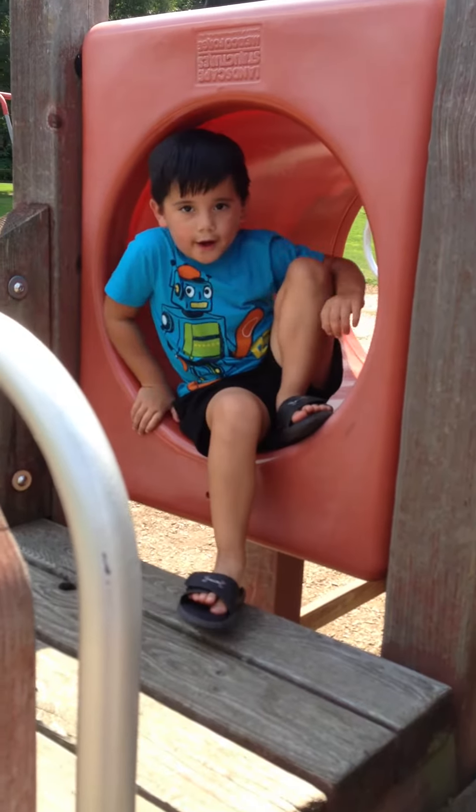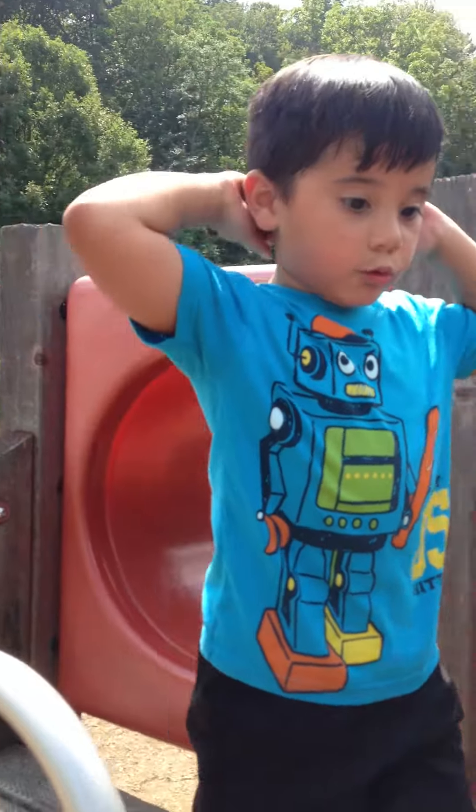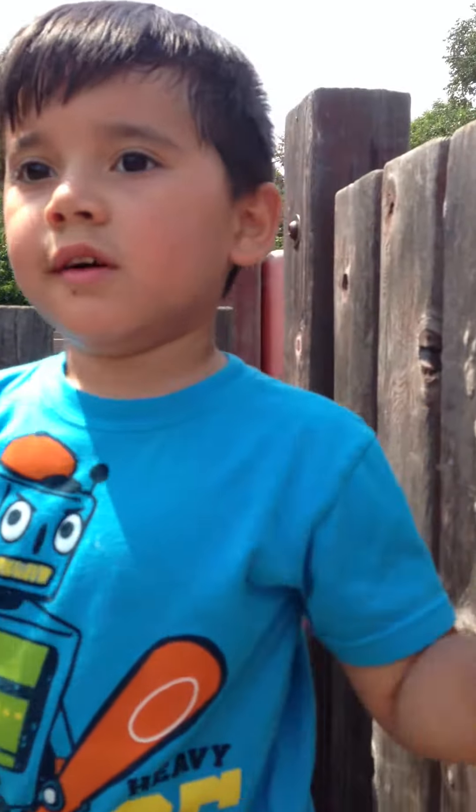Hi guys, this is Aiden again. This is another one of my Titanic videos up at Chisholm's Ridge, and today we're going to be showing you what the real Titanic is.